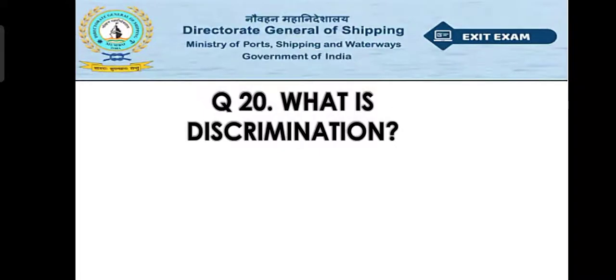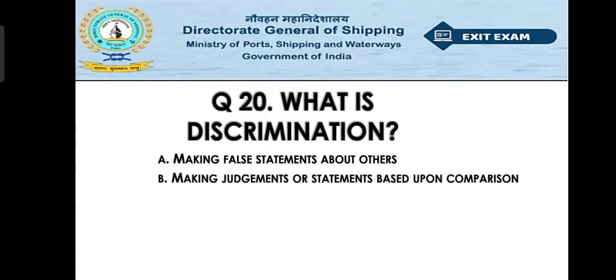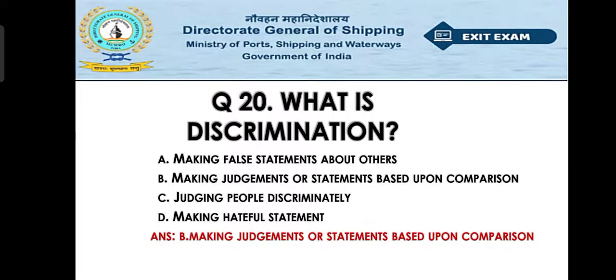Question number twenty: What is discrimination? Option A: making false statements about others, Option B: making judgments or statements based upon comparison, Option C: judging people discriminately, Option D: making hateful statements. The right answer is Option B — making judgments or statements based upon comparison. Basically, discrimination is when someone is neglected or made to appear wrong — not based on right things, but based on their priority or comparison.